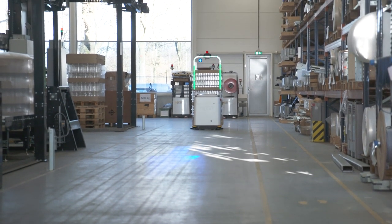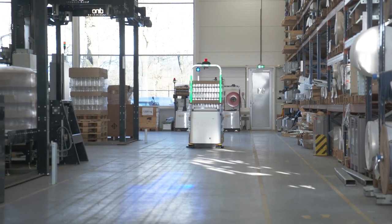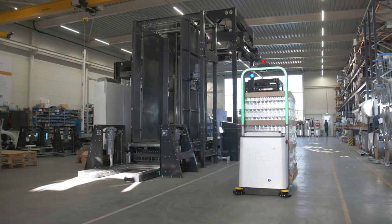Our customers understand the benefits of automation. They always have a growing request for more production to be more efficient or to reduce costs, as well as the increasing demands for more personnel. And this is where we add value because we fully automate a lot of processes.